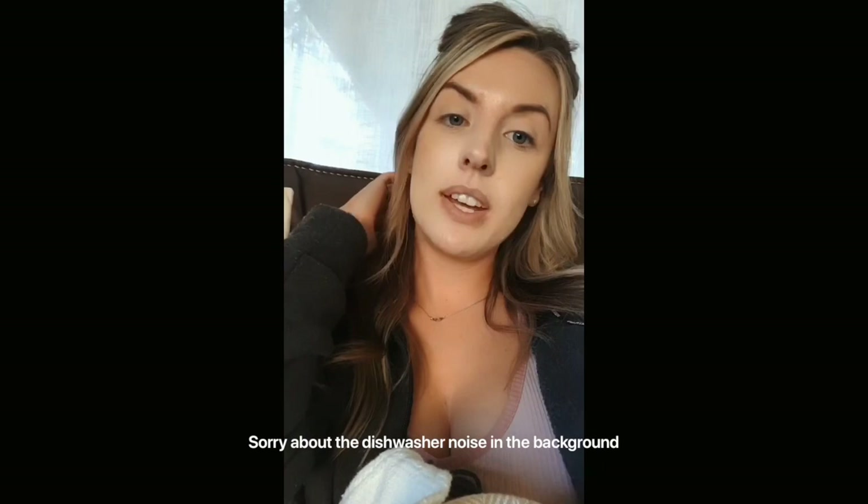I wanted to update you guys about the Bondi Sands self-tanner. I love it! It's not as dark of a tan as Loving Tan gives me, or like a real spray tan — obviously a real spray tan is a lot better — but this will work. My face is super white compared to my neck and chest, so hopefully that will develop overnight. I'll keep you guys updated on how it lasts and how it fades, because sometimes things get a little splotchy or turn orange. But so far I'm pretty impressed!